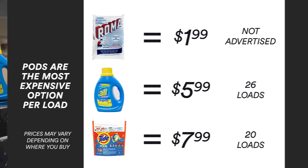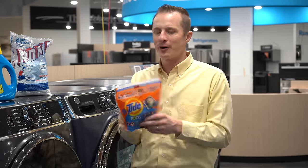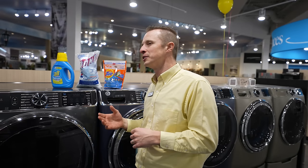So there we have it — a comparison of the three options: liquid, powder, and pods. Hopefully you got some great information about what's going to work best for you. Here at Boulevard Home, after doing this research, our recommendation for most users is that liquid detergent is the best. However, any one of these options will work — just make sure you're following the directions, measuring the right amounts, and using the best type for your washer. That's very key. Thanks for watching. Subscribe to our channel and ring that bell for notifications.